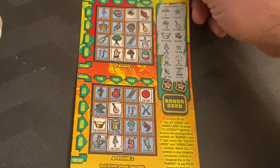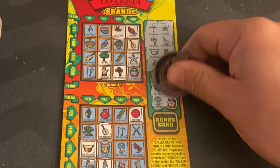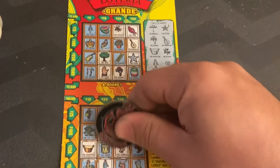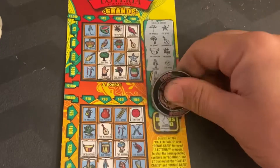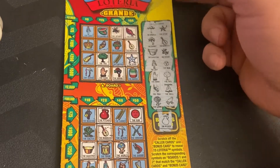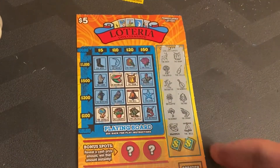New Jersey is at 25 and we have two more to go from New Jersey — ticket 30 from this pack. We need the world and the frog — no frog, there's the world. Bonus card is the pitcher and that's not a winner. We are still at 25 dollars for New Jersey and 15 for Pennsylvania.